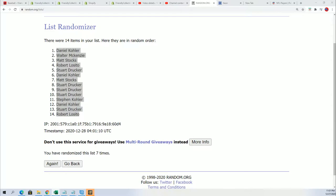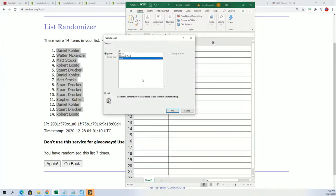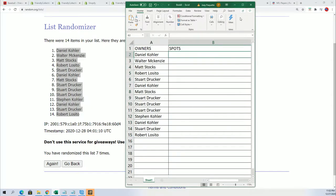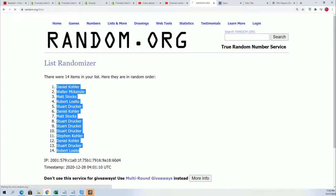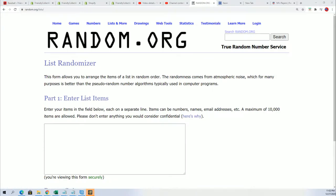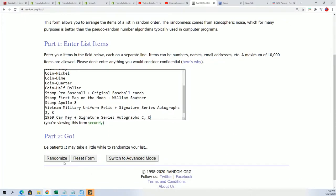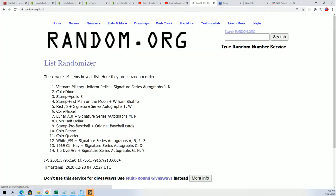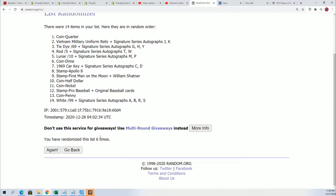The first random is all finished and we're gonna start up the next random. Good luck. Seven times of course — lucky number seven.